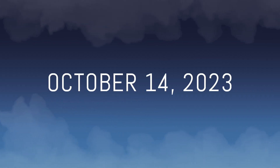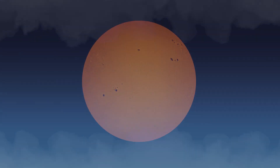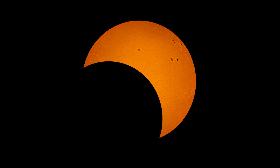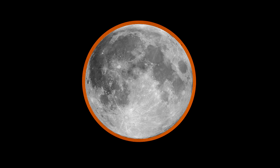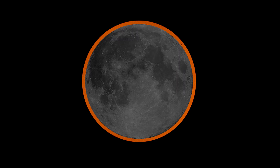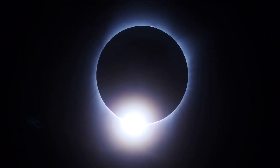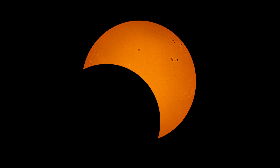On October 14th, 2023, lucky observers in the path of annularity will have a chance to see an annular solar eclipse. This special kind of eclipse occurs when the Moon is too far from the Earth to cover the Sun's disk completely. Unlike a total solar eclipse, which reveals the Sun's corona, an annular eclipse is a type of partial eclipse. It produces the famed Ring of Fire when the bright solar disk appears to encircle the darkened Moon.